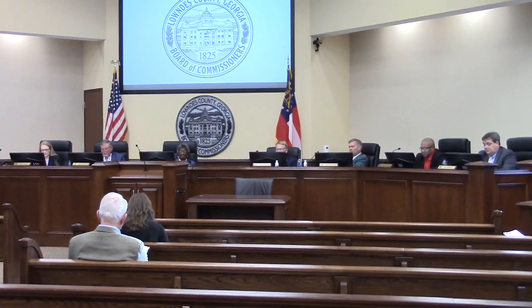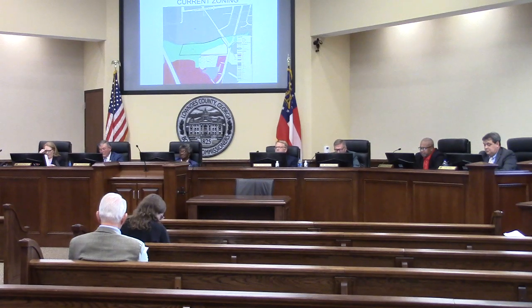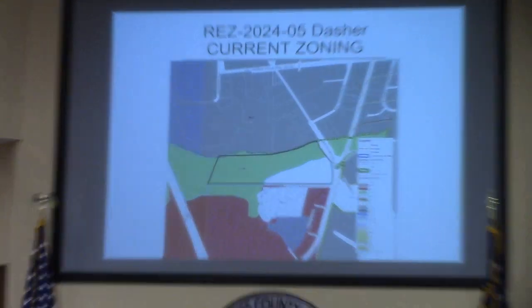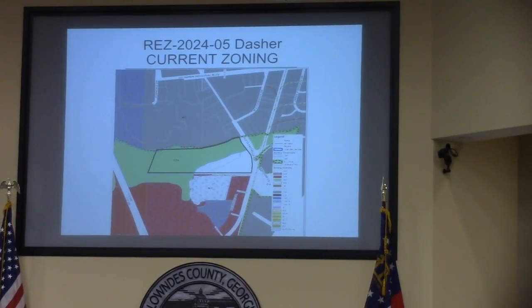This is REZ 2024-C Road 5, the Dasher property, located at 1776 Old Plotville Road. This involves 115 acres. It is currently EA in conservation and the request is for M2 in conservation, and it will also be served by county utilities.